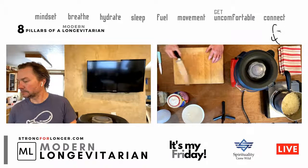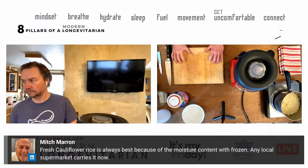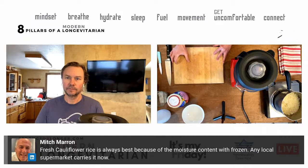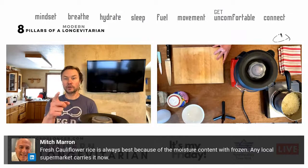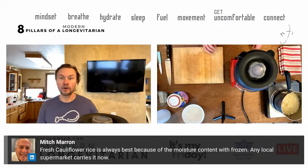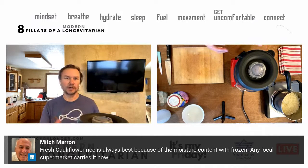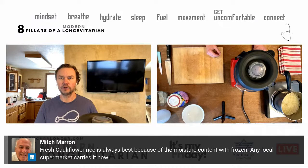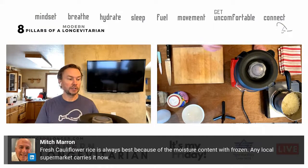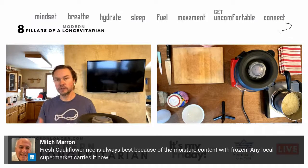Mitch Marron comments: 'Fresh cauliflower rice is always best because of the moisture content with frozen — any local supermarket carries it now.' Absolutely, I agree 100%. When I worked in restaurants we made cauliflower rice from scratch — you could steam it and finish it. I've used about four or five different cauliflower rice recipes.